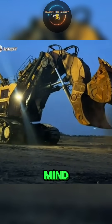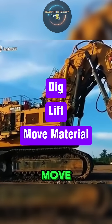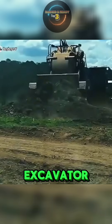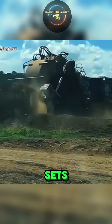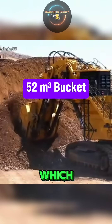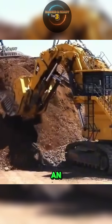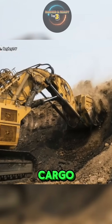It's powered by a mind-blowing 4,500 horsepower engine, giving it the strength to dig, lift, and move material at a scale no other excavator can match. What really sets the RH400 apart is its enormous 52-cubic-meter bucket, which can scoop up about 100 tons of material in one go — the same as lifting an entire passenger plane's worth of cargo with a single bite.